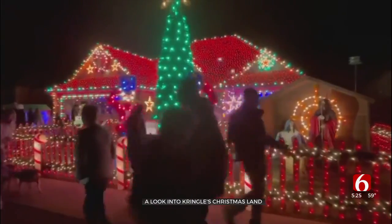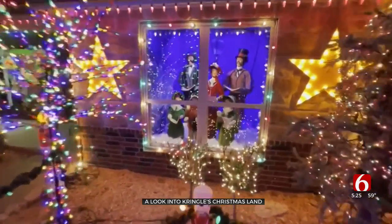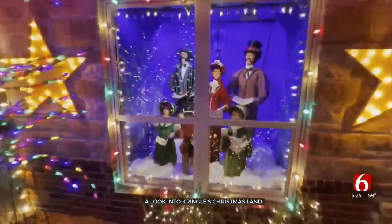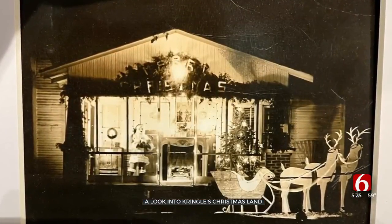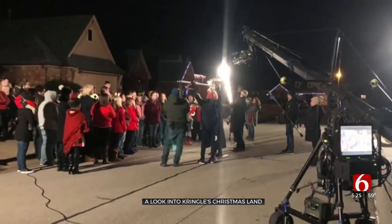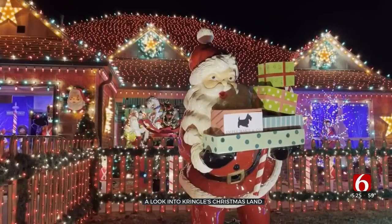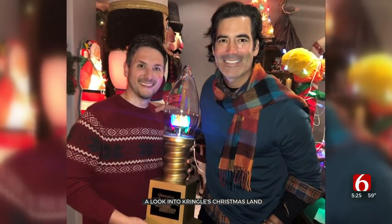Ben Sumner hosts Kringle's Christmas Land from his home. He says Christmas decorating goes back four generations in his family — it started with his great-grandfather, who won Best Display in Sapulpa in the 1950s. Sumner's display was featured on the TV show The Great Christmas Light Fight last year, and his family is the first from Tulsa to be on the show and the first from Oklahoma to win.